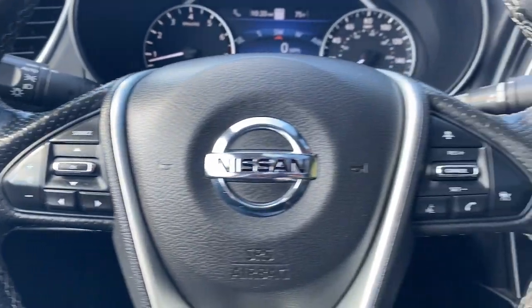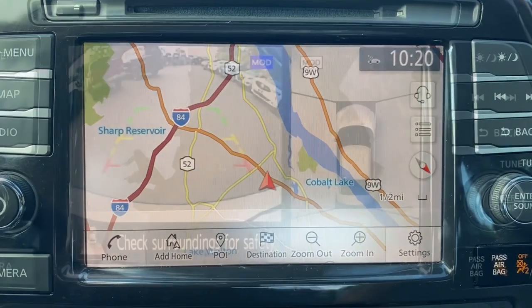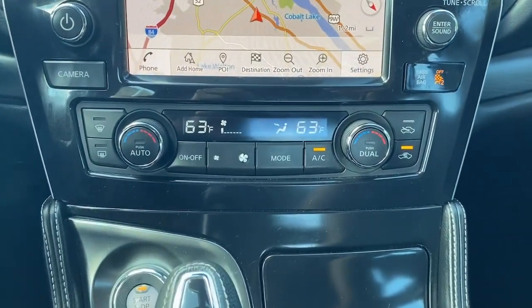Heated steering wheel, Apple CarPlay and/or Android Auto, keyless entry, navigation system, moonroof, heated mirrors, satellite radio, cooled front seats, power passenger seat, heated rear seats.